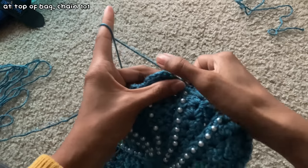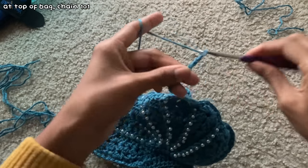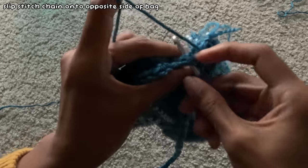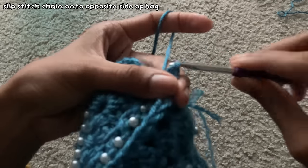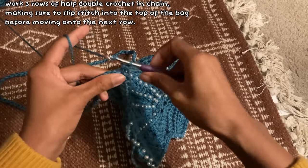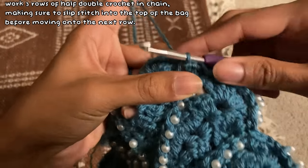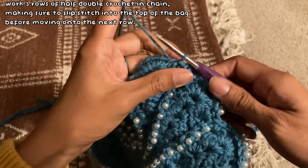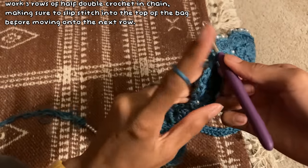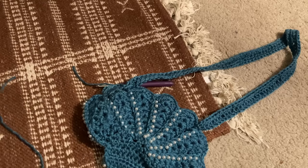Once I got to where my stitch marker was, I chained 101. Then I worked three rows of half double crochet up and down the chain, making sure that when I reached the end of each row towards the bag I slip stitched into one of the stitches so the strap was attached evenly. After I finished my bag strap I weaved in all my ends and the bag was complete.